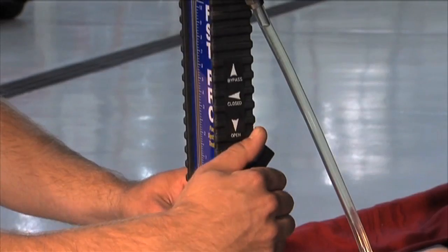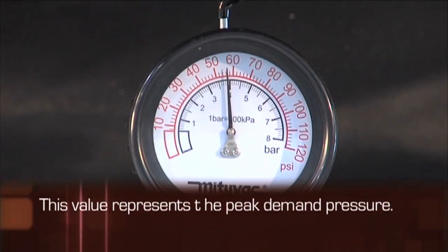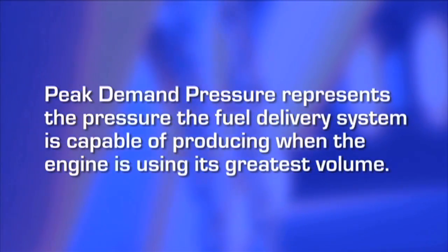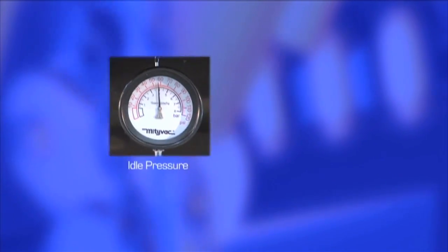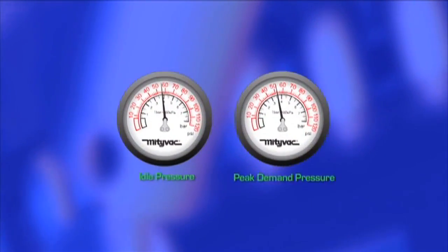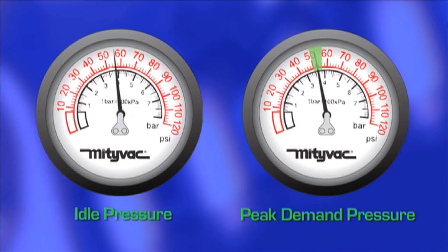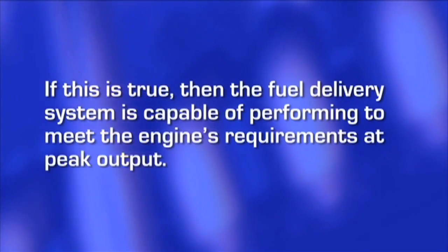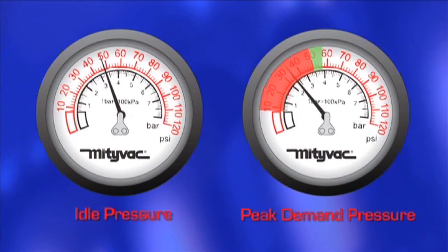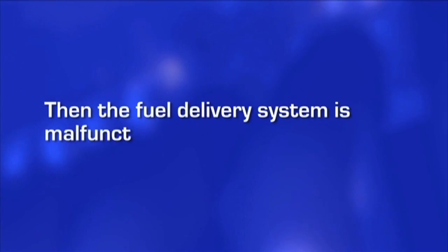It's critical to an accurate performance diagnosis because many malfunctions won't become evident unless the engine is under load. When performing this test, you are bypassing the volume of fuel equivalent to the engine's peak demand. At that point, the pressure noted on the gauge is the peak demand pressure — it represents the pressure the fuel delivery system is capable of producing when the engine is using its greatest volume. Having collected values for idle pressure and peak demand pressure, compare them to the manufacturer's pressure specification. Idle pressure should meet the specification and peak demand pressure should be within 10%. If idle pressure is out of specification and/or the peak demand pressure is greater than 10% below spec, then the fuel delivery system is malfunctioning.